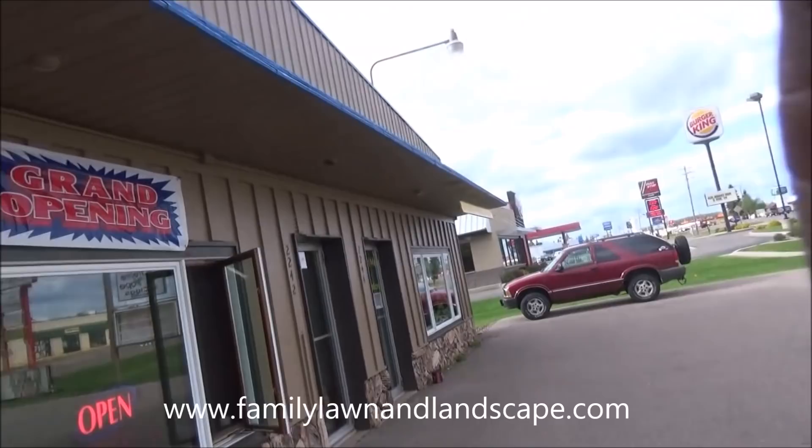Hello everyone. This is George Packard with Family Lawn and Landscape. Today I'm just going to give you guys a little updated tour of our store now that things are coming together a little bit better, and give you a look at the surrounding neighborhood over here.